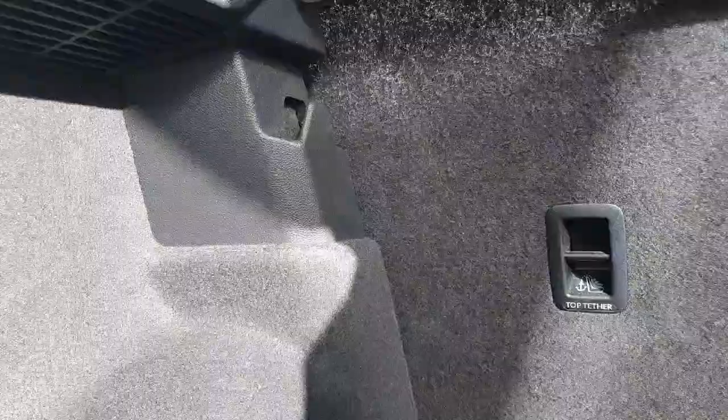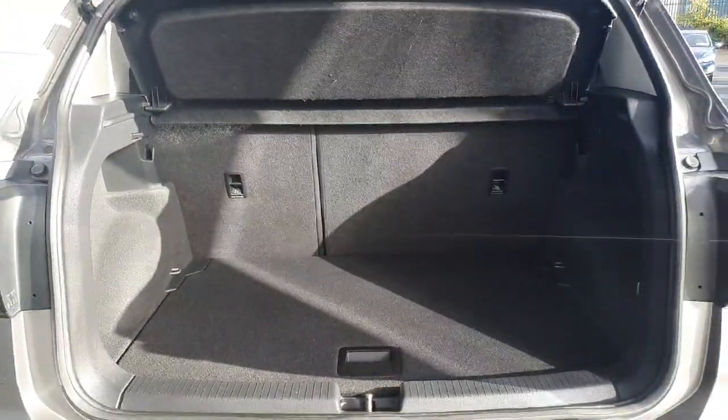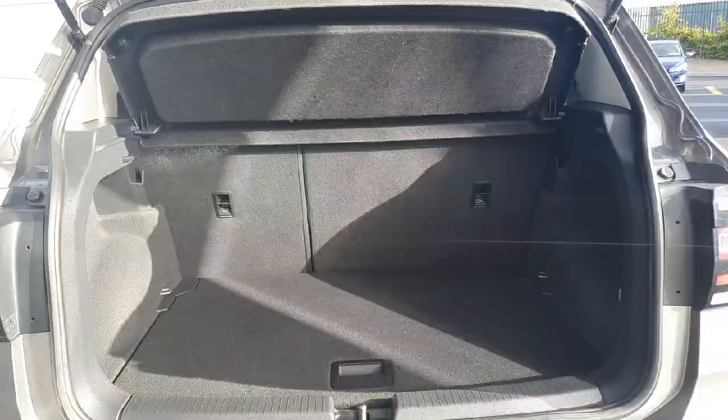On either side we have these little hooks which is very handy for holding up any bags that you have. Standard in every car we have our parcel shelf so people walking by cannot see anything in your car. And if you need to make some extra room the rear seats do fold down as far as the front.